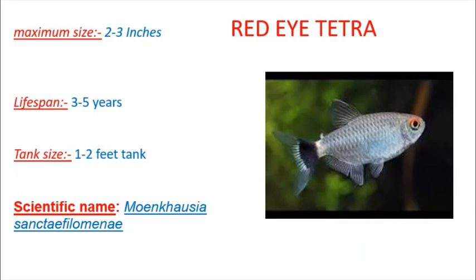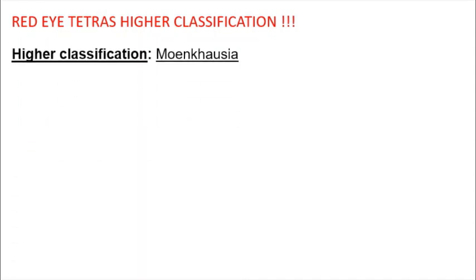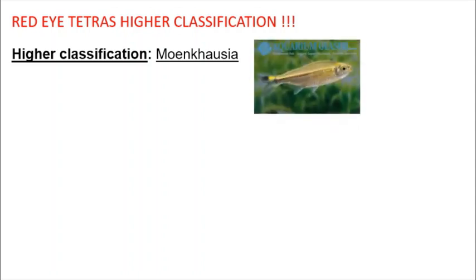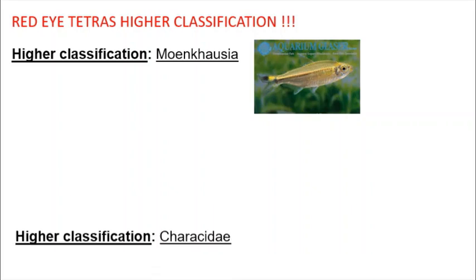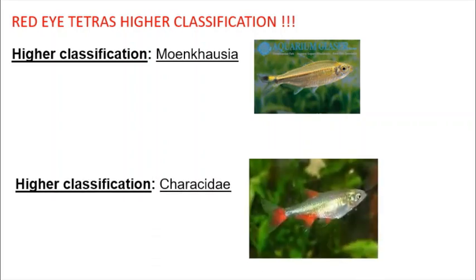So you can use the scientific name. The first question is Sansetophilomianae. We have a genus and a species. So genus is a higher classification. It's also a higher classification fish. So this is a genus, and there is a chanus.